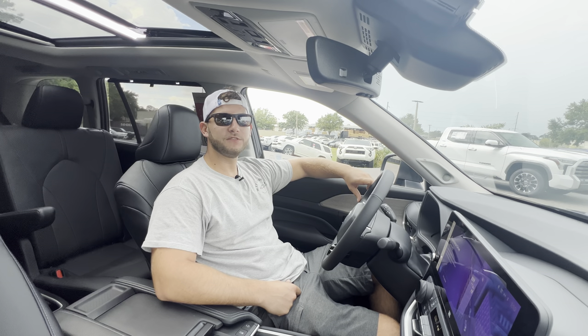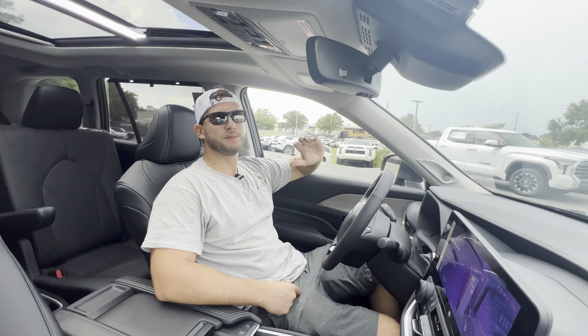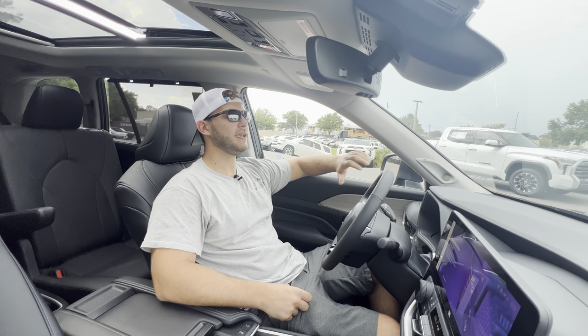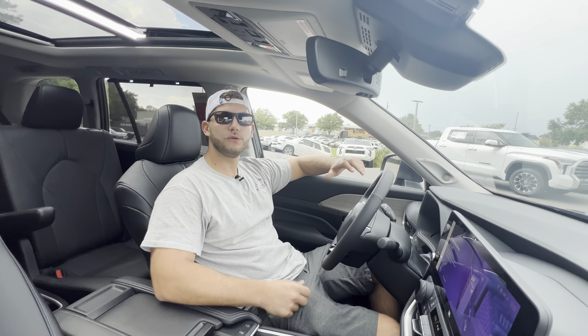Leave a like — it really helps with the YouTube algorithm and gets these videos promoted to new people. Leave a comment letting me know what you like, what you don't like, or any specific cars, SUVs, or trucks you want reviewed on this channel, and I'll definitely try to get those videos for you ASAP.